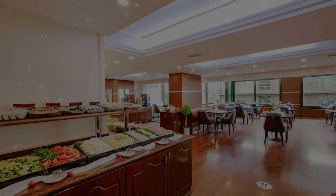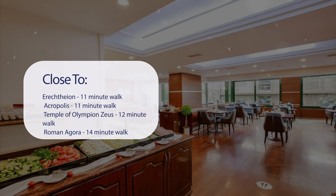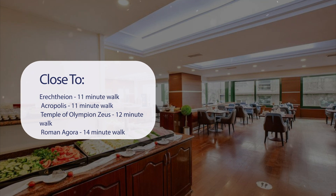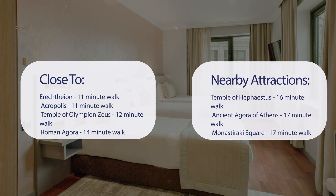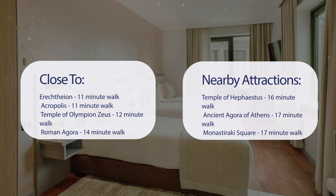It has a pretty good location. It's pretty close to Erechtheon, 11-minute walk; Acropolis, 11-minute walk; Temple of Olympian Zeus, 12-minute walk; Roman Agora, 14-minute walk. Also close to attractions like Temple of Hephaestus, 16-minute walk; Ancient Agora of Athens, 17-minute walk; Monastiraki Square, 17-minute walk; Zapion National Garden, 19-minute walk.